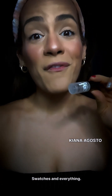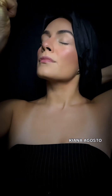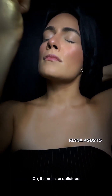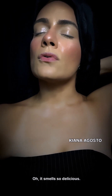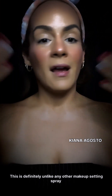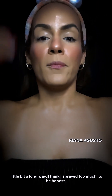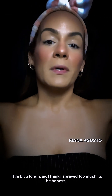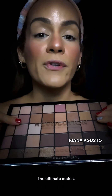If you're a curly girl like me, you understand we have to cover our hair. This setting spray smells so delicious — it's definitely unlike any other makeup setting spray I've used; a little bit goes a long way. I think I sprayed a bit too much, honestly. Next up is the Makeup Revolution Maxi Reloaded Palette in The Ultimate Nudes.